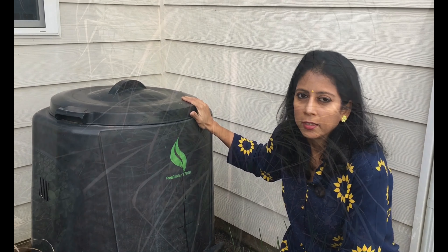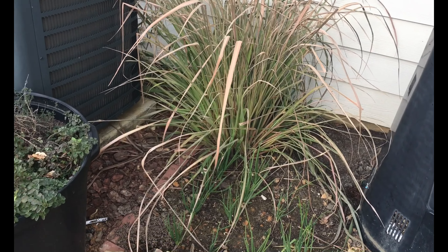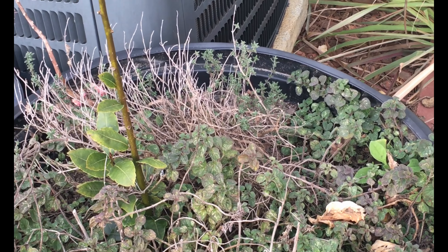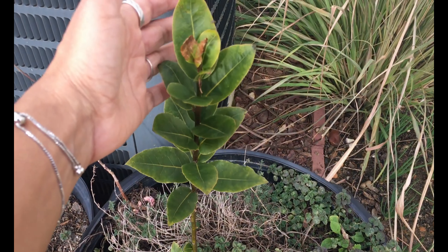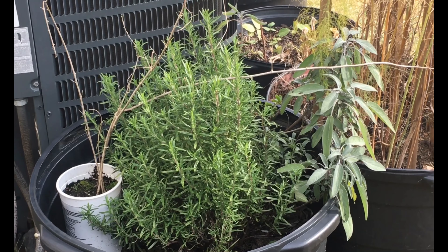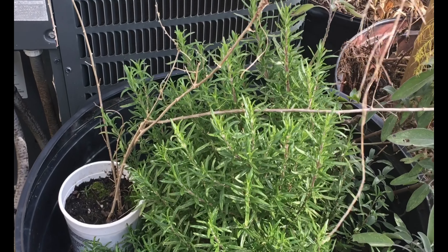Next to the compost bin is a lemongrass plant — as the name says, it looks almost like grass. This is an important herb used in Thai cooking. This pot has Italian herbs: oregano on one side and thyme on the other. The plant standing upright is a bay laurel plant — bay laurel leaves are what we use in biryani in Indian cooking. The two plants here are rosemary and sage, both widely used in Italian cooking.